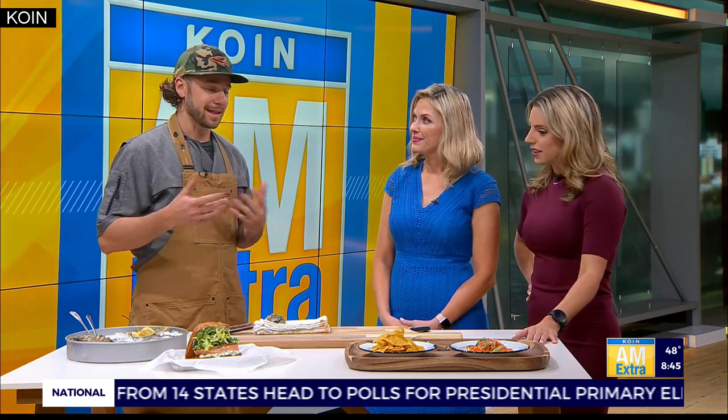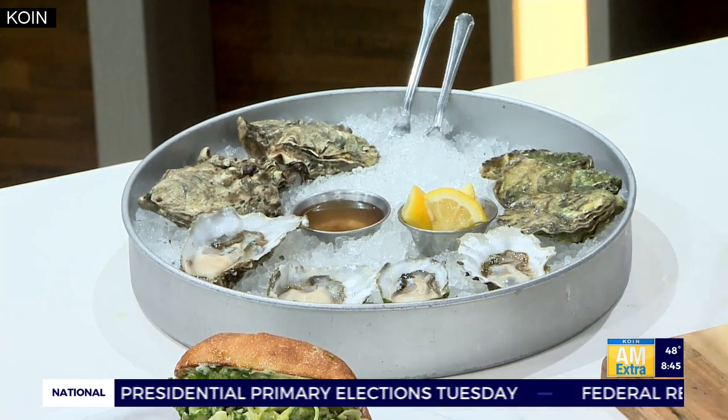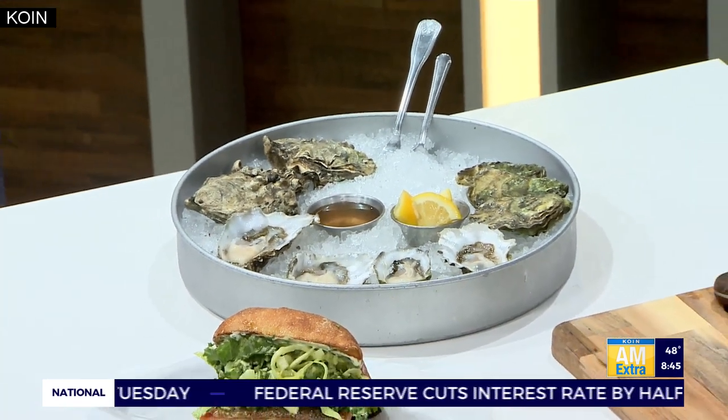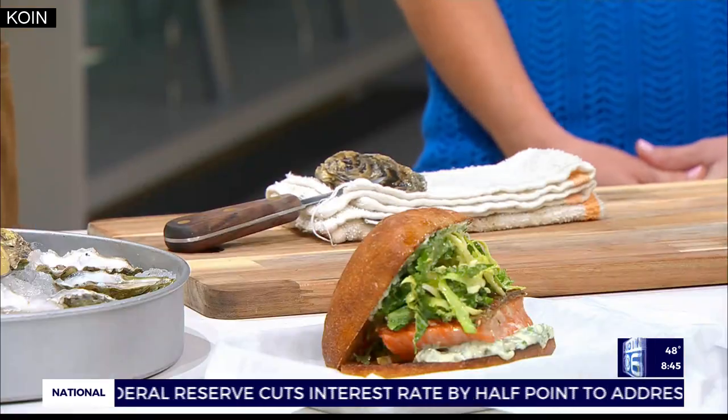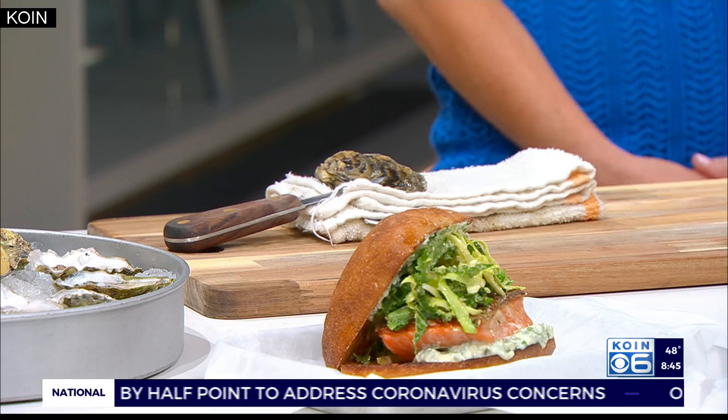Some of your favorites? Yeah, kind of our signatures. Oysters on the Half Shell — we've been doing the little Flying Fish Oyster Bar for the last four years when we were over on Sandy. But now that we've got our own brick and mortar, we decided to add some new fun components to it. We're doing fish and chips. We have a beautiful signature fish sandwich made with a local Washington steelhead. And then we've got our famous poke.